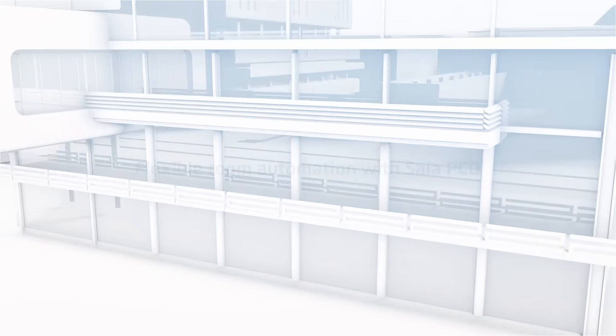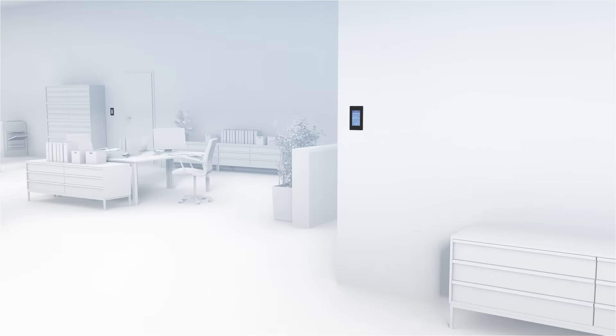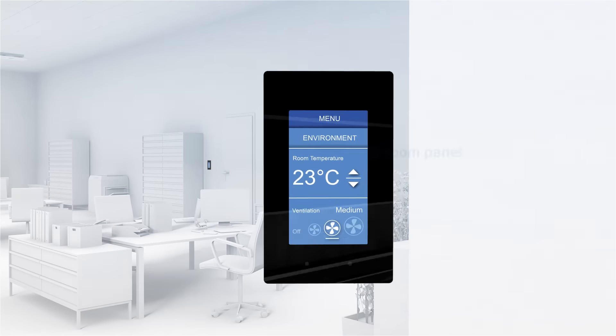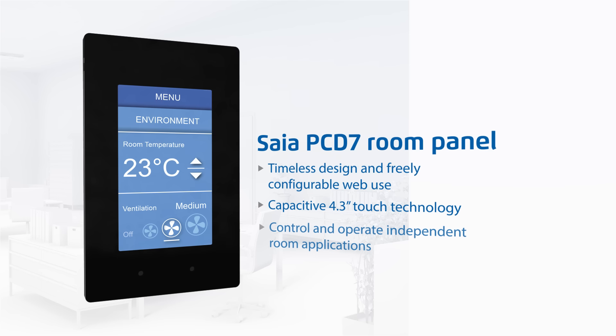SBC's SIA PC-D product range enables flexible room automation that already meets the requirements of the future. The SIA PC-D7 room panels have been developed specifically for use in flexible, high-quality premises. Whether heating, ventilation, lighting, or blinds, all sections of a room can be controlled with these new panels. The user interface of the panels can be adjusted to fit any scenario.